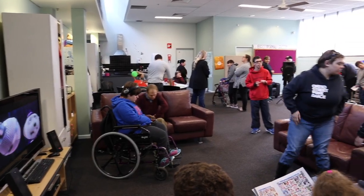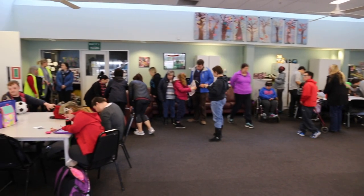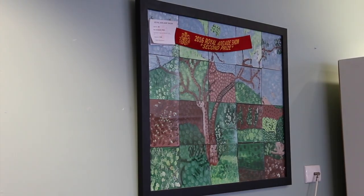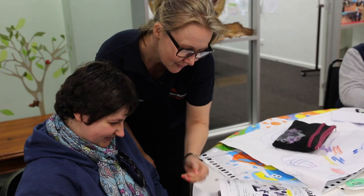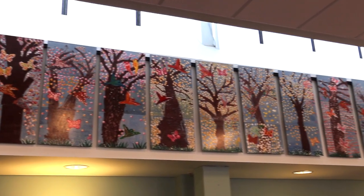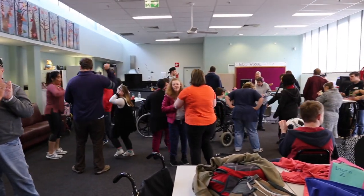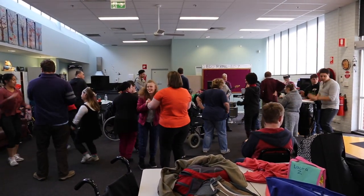Bedford Day Options provide opportunities and support for their members to access the community, make friends, develop new skills, achieve their goals and increase independence through a diverse range of recreational and social activities. Using a person-centred approach, our highly skilled and supportive staff understand the needs of each individual and work hard to ensure each member achieves their potential in a fun, relaxing, supportive and challenging environment.